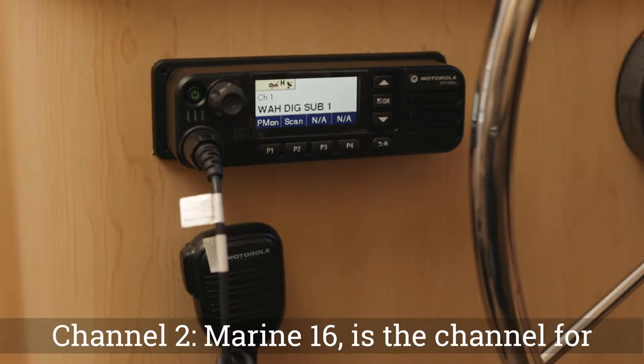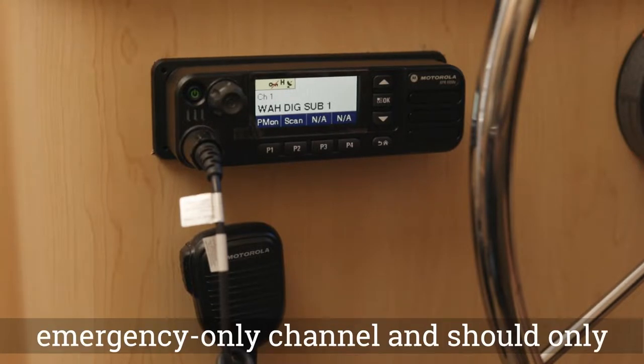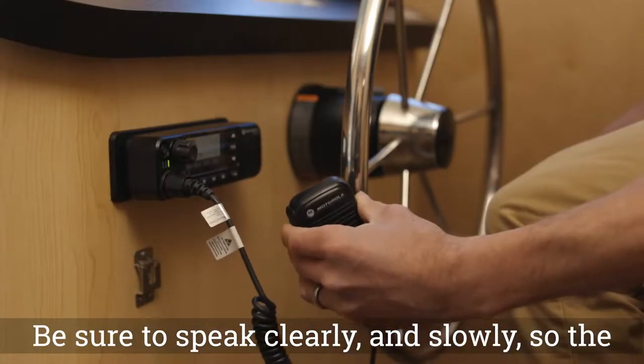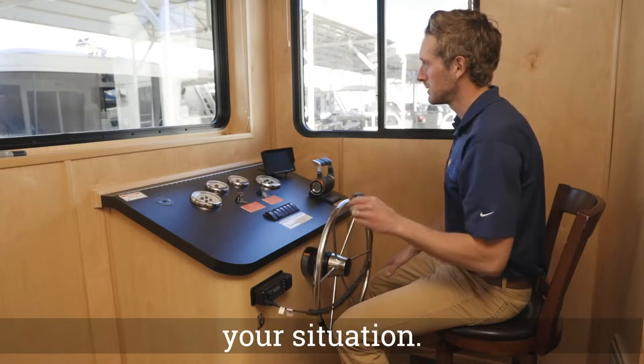Channel 2, Marine 16, is the channel for National Park Service. This is an emergency only channel and should only be used in emergency situations. Be sure to speak clearly and slowly so the operator on the other end can understand your situation.